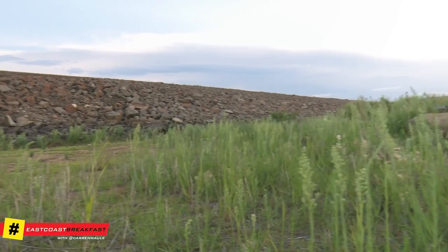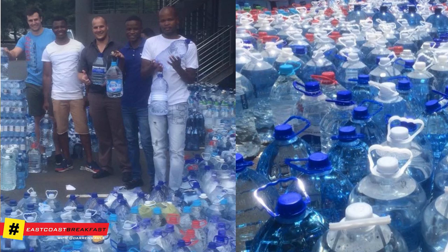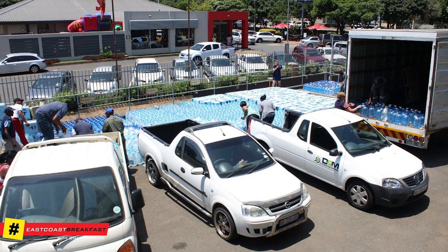There's a dam wall there — that's where the water should be. Thank you so much for your water donations. At the moment we're sitting on hundreds and hundreds of thousands of litres of water donated. Thank you so much, KZN.